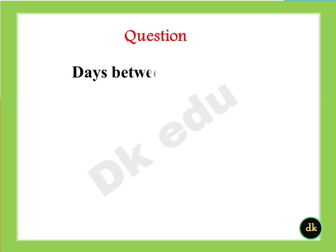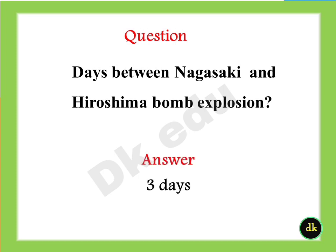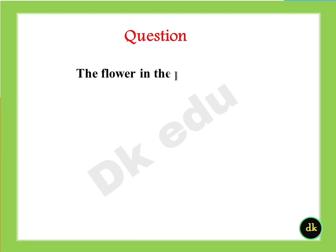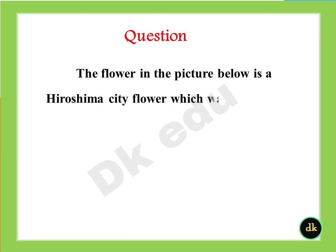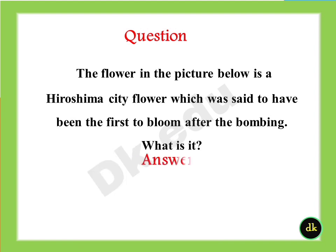How many days between the Nagasaki and Hiroshima bomb explosions? Answer: Three days. The flower in the picture below is a Hiroshima City flower, which was said to have been the first to bloom after the bombing. What is it? Answer: Oleander.